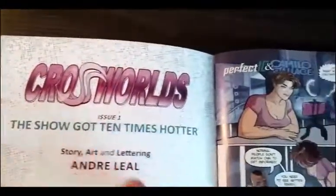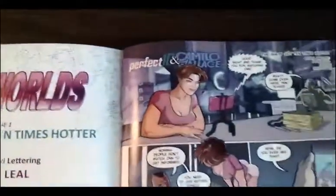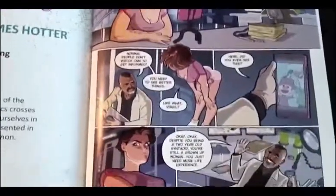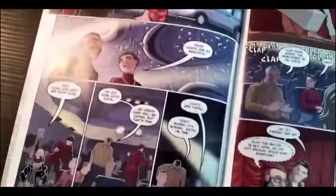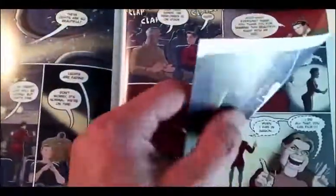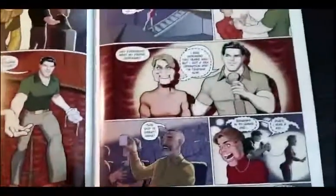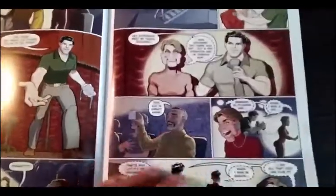Crossworlds is kind of special — it's out of continuity, it's just a fun book, you know. And it looks fantastic. I love the colors, I love how the paper turned out. It feels great. I'm really happy with this book, and I'm so glad I could work with Andre on it.